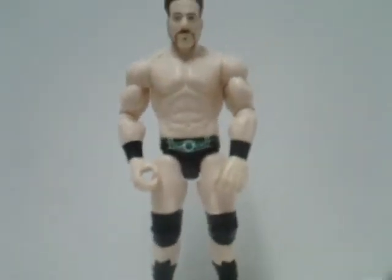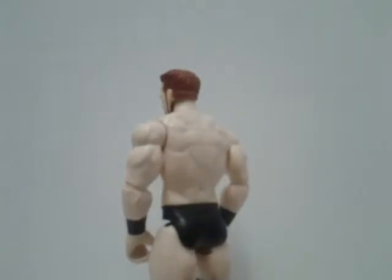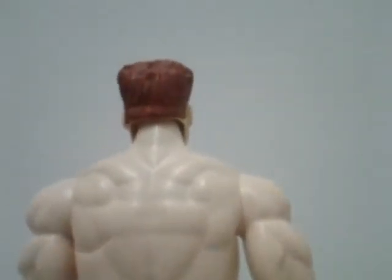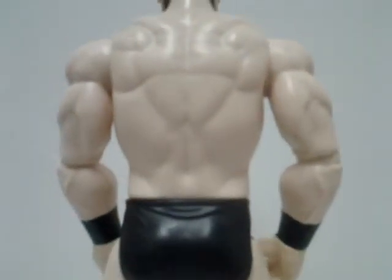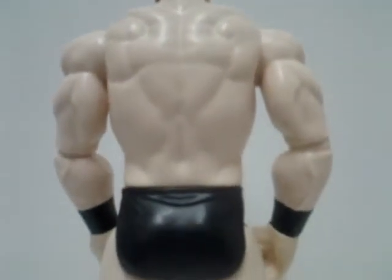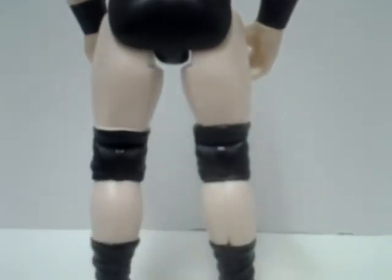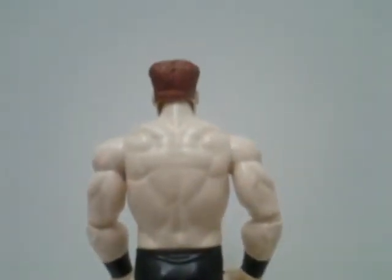And now I'm going to show you the back of him. As you can see, they did a good job on the back as well. You can see that his back is perfectly chiseled. You can see his wrestling gear again, and also his boots.